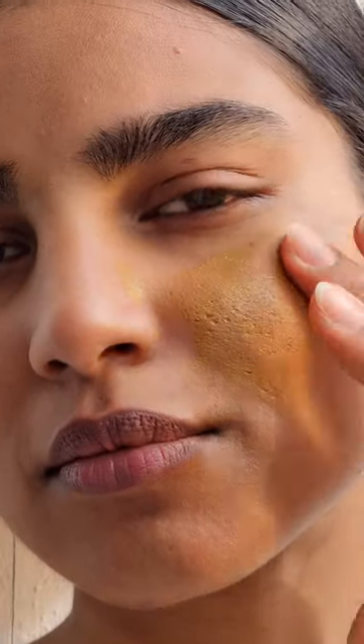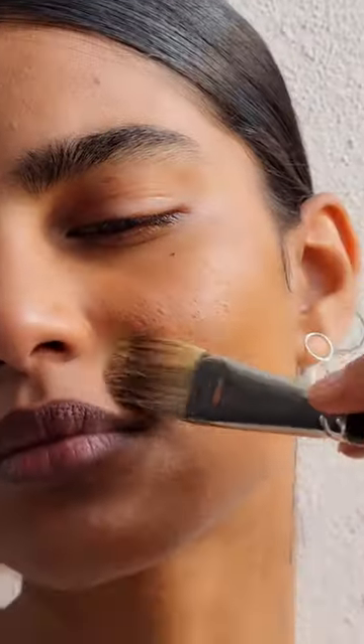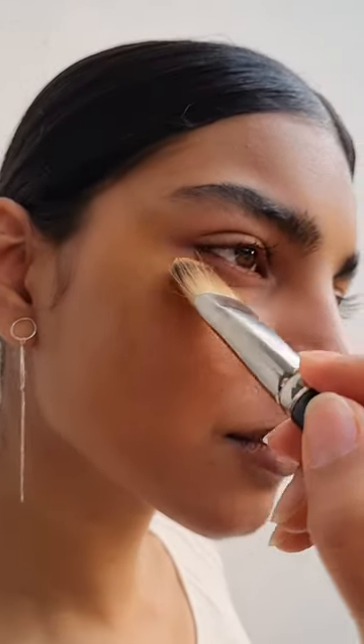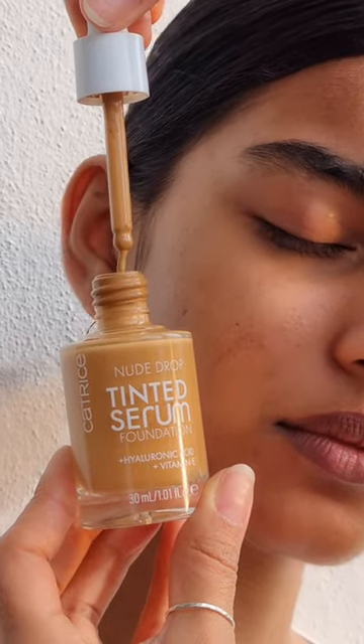I've had to deal with neurodermatitis since I was a little kid, and therefore I had lots of dry skin patches on my body, but especially on my face. When I started using makeup, no foundation looked good on my skin because it was just lying on my dry patches and looked and felt even worse than without makeup.